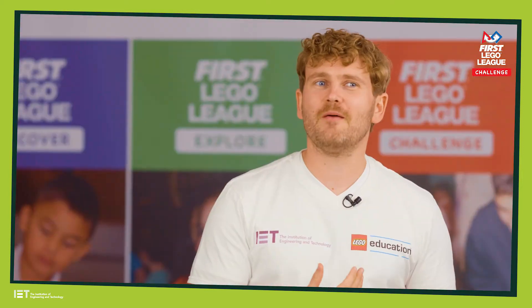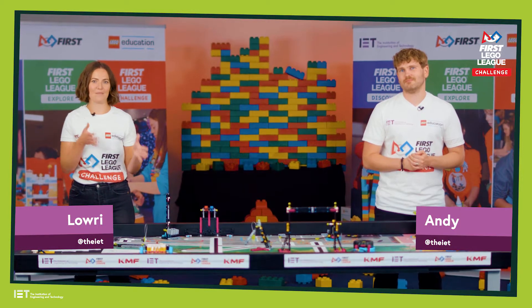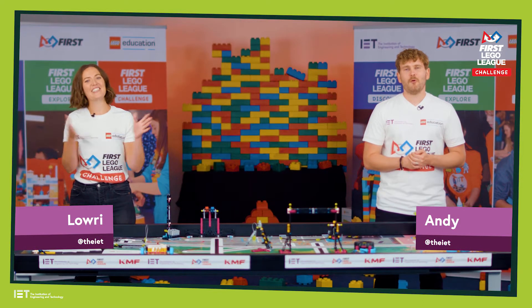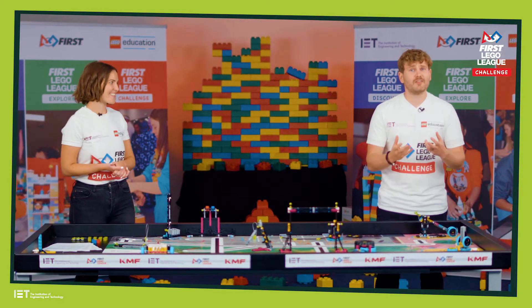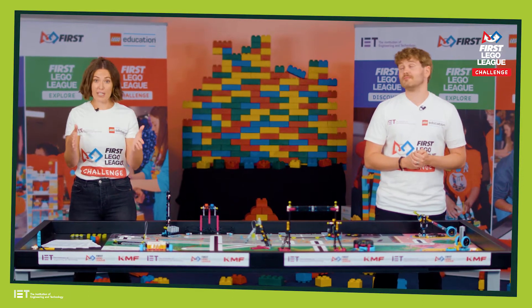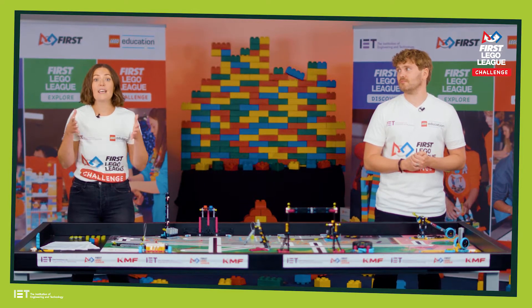Hello! I'm Lowrie. And I'm Andy. We are from the IET. We are the delivery partners for FIRST LEGO League in the UK and ILO. Wherever you are in the world, we want to welcome you to the FIRST LEGO League Challenge replay season. You'll be working towards your regional, class pack or remote event.